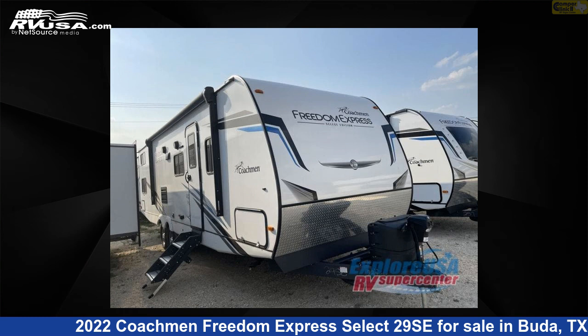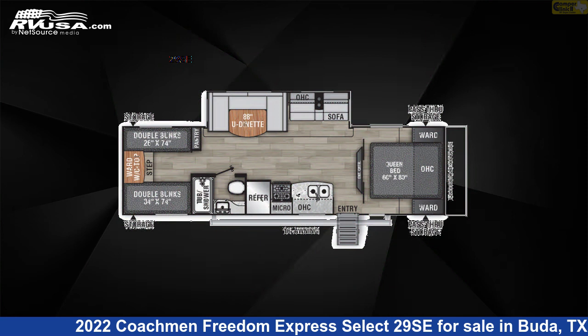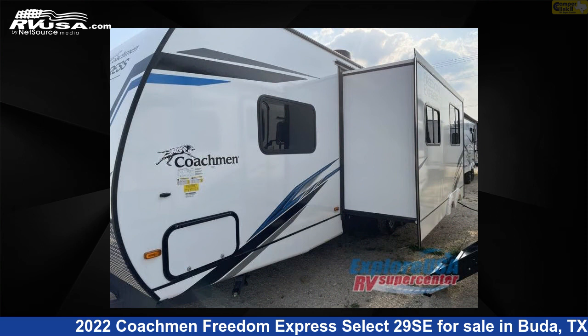This 2022 Coachman Freedom Express Select 29SE is a travel trailer RV. It is located in Buda, Texas, 78610 and is offered for sale by Camper Clinic 2.